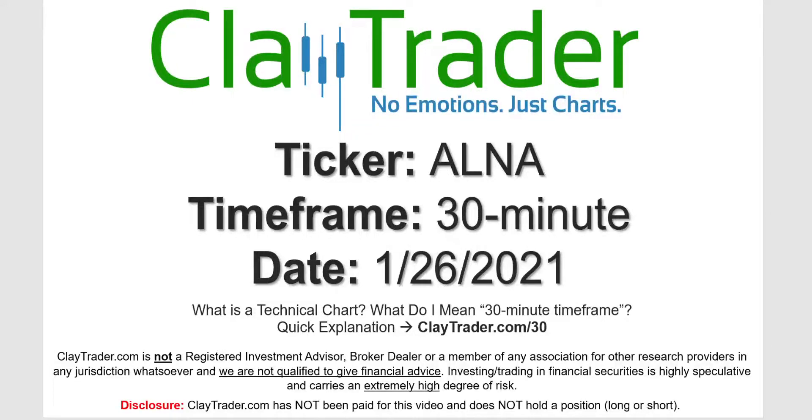Hey, it's Clay and this will be a video chart on ticker symbol ALNA. We will take a look at the 30-minute timeframe. Not sure what I mean by 30-minute — I do offer an explanation video at that link.